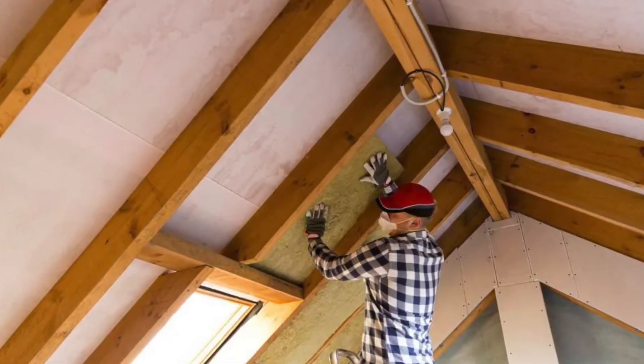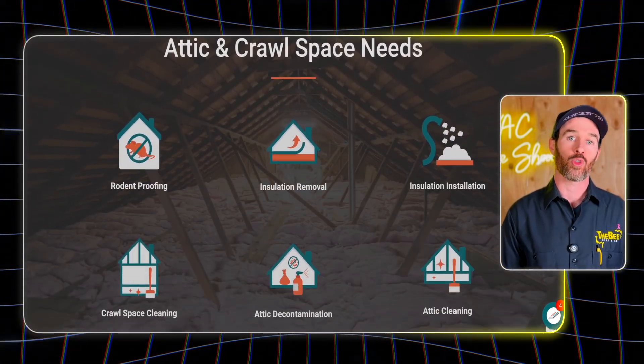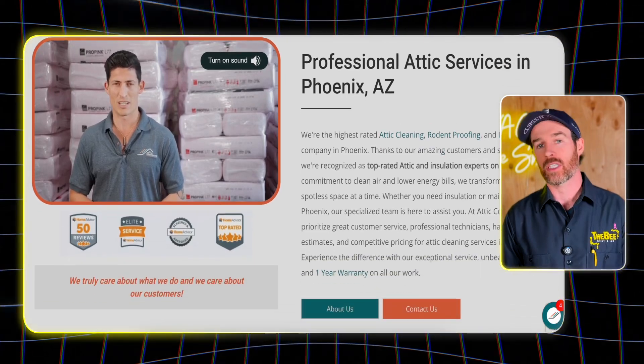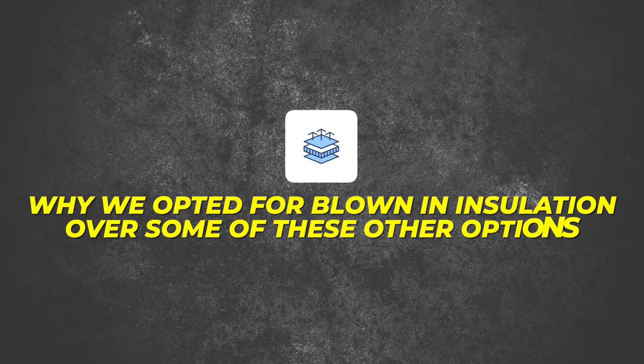In addition to having a house that now satisfies temperature, there are a few other benefits I really want to talk about when it comes to insulation. This is a service we technically offer, though it's not our primary bread and butter as an HVAC company. We do refer other companies for attic insulation. The company we used for this in Phoenix was Attic Constructors — I'll link their information below. If you're in the Phoenix area looking for a contractor who can help with insulation, it definitely makes a huge difference as you can see from this specific situation.